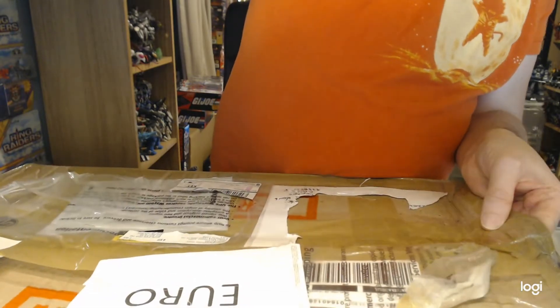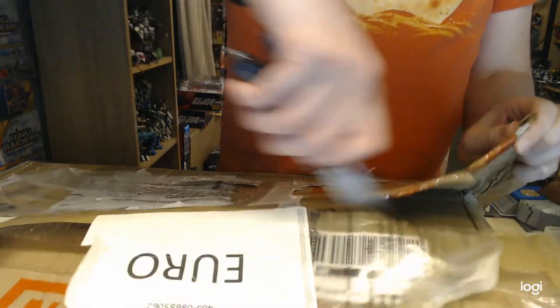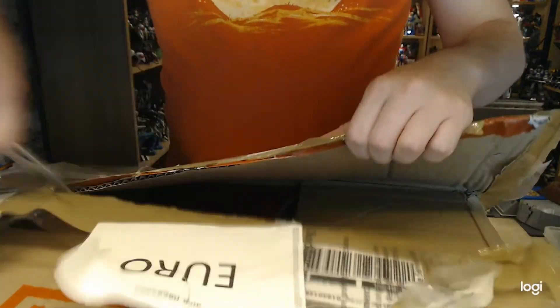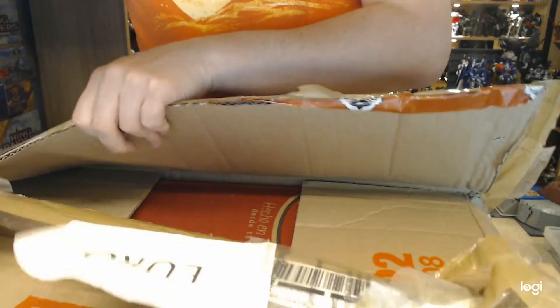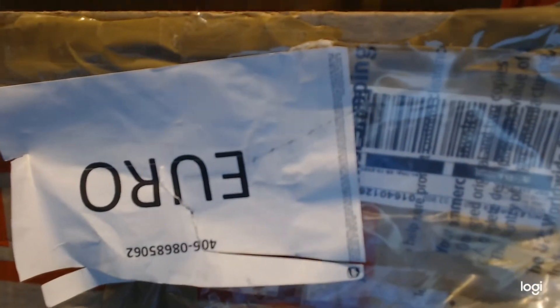Customs look like they've already opened this because it came from Chile and they never know what they're going to find. Hopefully they've got toys and they've not opened the actual toys themselves. And here we have loads of separate packages, so hopefully they are safe from the delicate touch of customs.